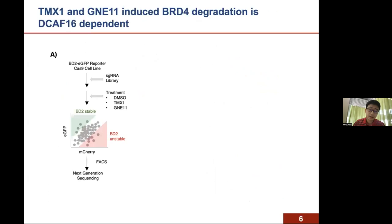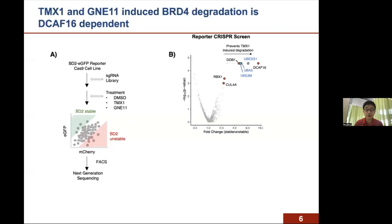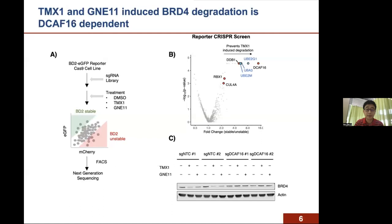To identify the molecular machinery required for TMX1 and GNE11-mediated BRD4 degradation, we performed a CRISPR-Cas9 reporter degradation screen. Cells expressing Cas9 and the BRD4-BD2 reporter were transduced with a guide RNA library targeting genes in the ubiquitin proteasome system. Nine days after guide RNA infection, we treated cells with either degrader or DMSO, then sorted for cells with increased or decreased GFP versus mCherry ratio. Our screen showed that TMX1-induced reporter degradation required DCAF16, as well as other proteins in the DCAF16 ligase complex such as DDB1, RBX1, and CUL4A. Knockout of DCAF16 prevented TMX1 and GNE11-induced BRD4 degradation, confirming our screening results.